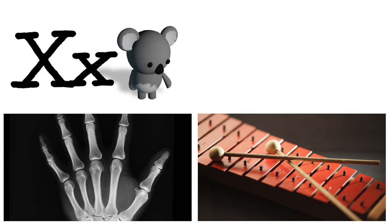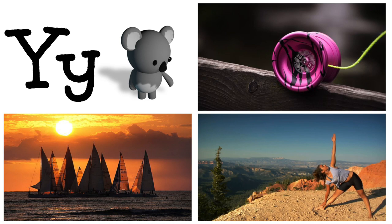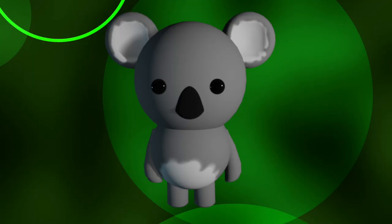X is for x-ray, xylophone. Y is for yacht, yoga, yo-yo. Z is for zebra, zoo, zipper.